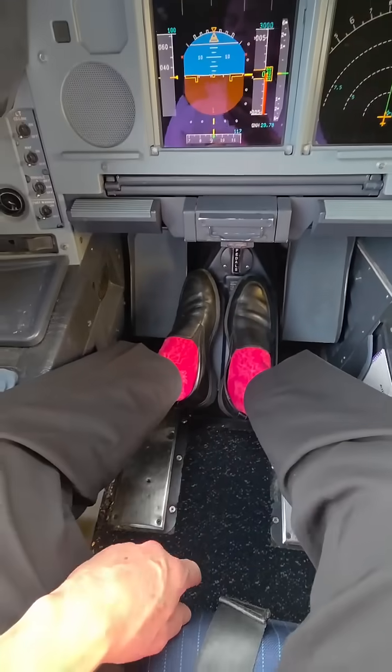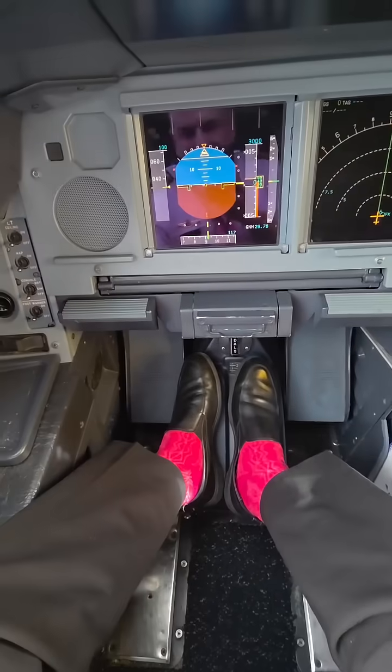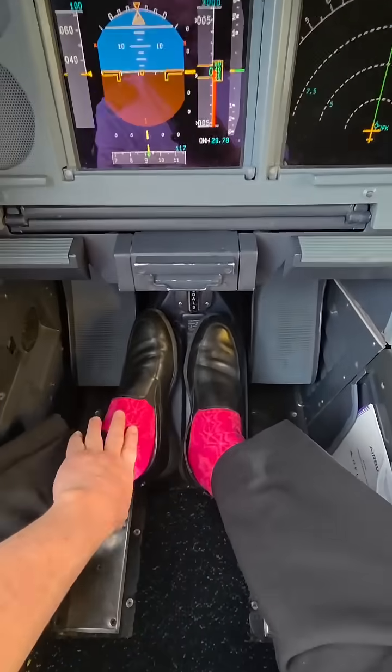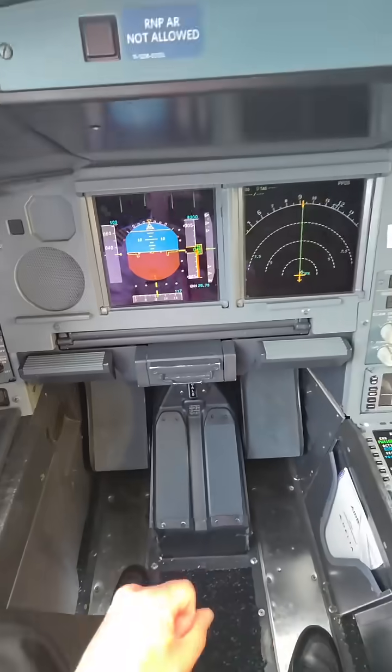I got my pink socks on for October, Breast Cancer Awareness Month, and my mom had breast cancer. It didn't ultimately kill her — she beat it. Something else got her later on, but these mean a lot to me. So October's an important month to me and a lot of other people.